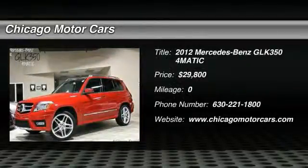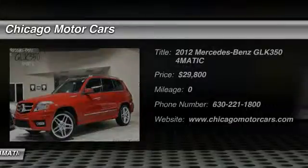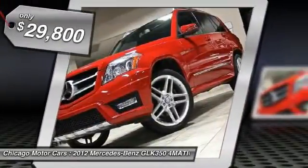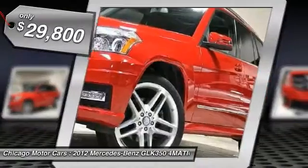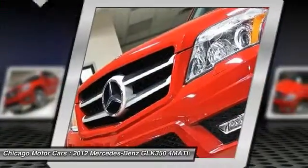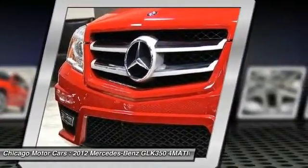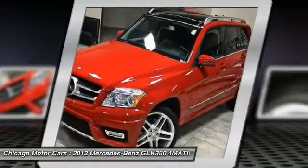You'll love this 2012 Mercedes-Benz GLK 350 4MATIC. This is a car you'll want to take home. With zero miles, it features automatic transmission and an exterior color of Mars red. Call 630-221-1800 and get in touch with Chicago Motor Cars directly, and be the first to open the car door today.